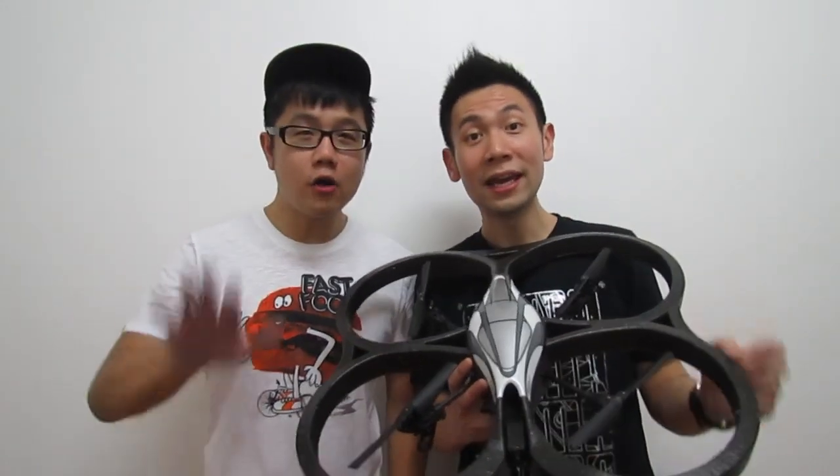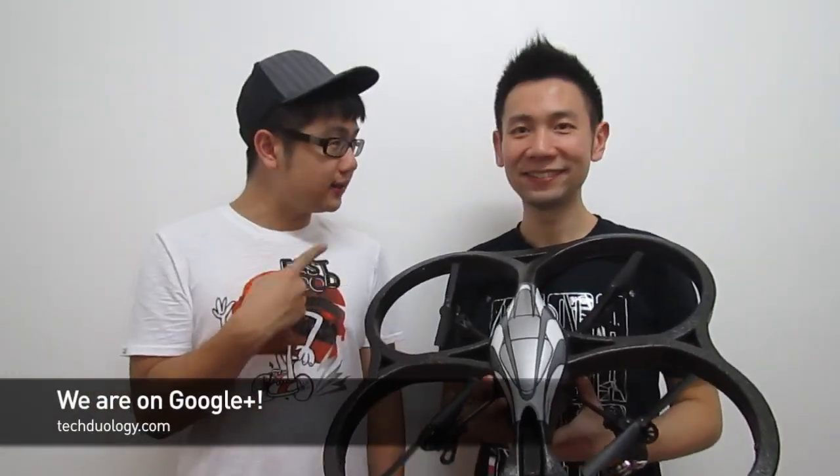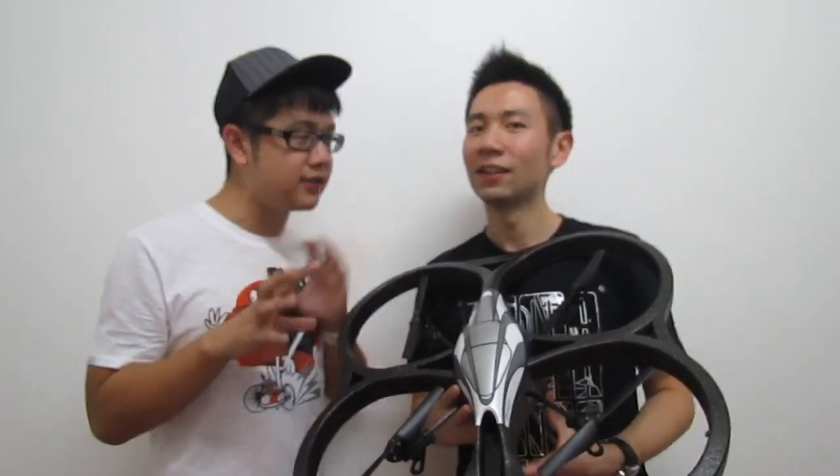That's it for Technology Episode 23 — thank you so much for watching. Remember, next week we've got another HTC Radar Windows Phone to give away. Also remember to join our Google Plus page — the link is at the bottom. We'll be doing live hangouts and reviewing gadgets in hangout sessions, so you'll get exclusive reviews. If you want to tweet us or email us, the details are on screen. See you, bye!